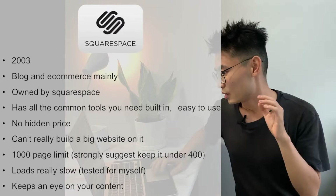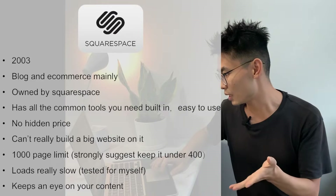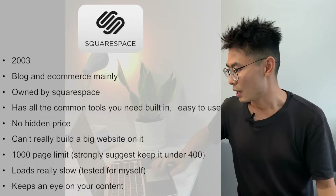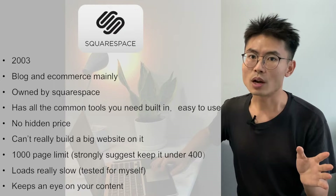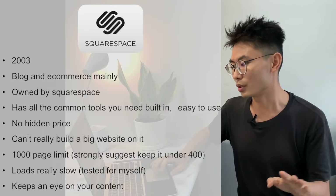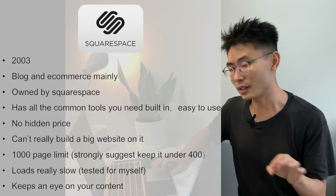Second, Squarespace. Squarespace was created in 2003, and it's good for blog and e-commerce sites. A lot of creators are promoting it right now — I can see a lot of ads on YouTube. It has all the common tools you need built in, so it's easy to use with no hidden price.